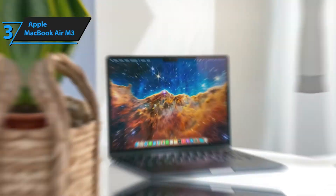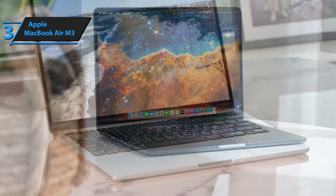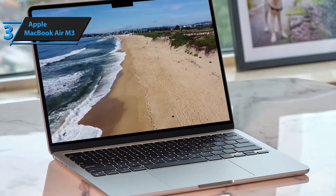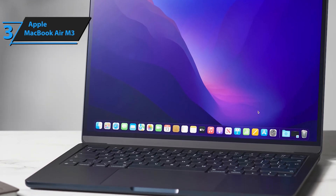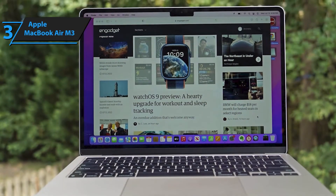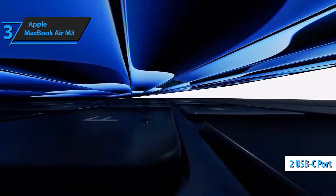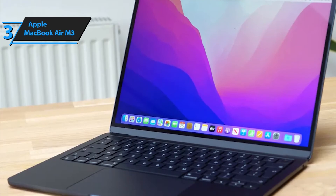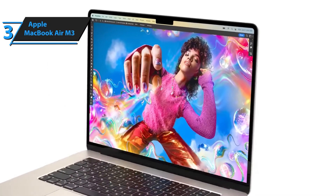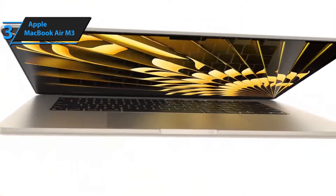With up to 18 hours of battery life, work and play without worrying about charging. Look and sound your best with a 1080p FaceTime HD camera, 3 studio-quality mics, and a 6-speaker system with spatial audio for immersive sound. With 16GB unified memory and 512GB SSD storage, experience ultra-fast app performance, instant wake-up times, and ample space for all your files. Unlock your Mac and make secure payments with the convenience of Touch ID.